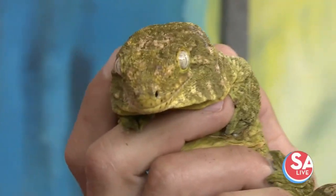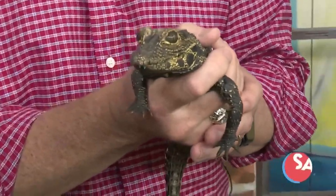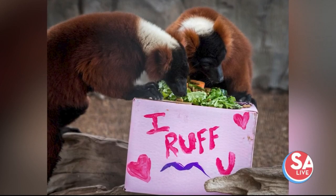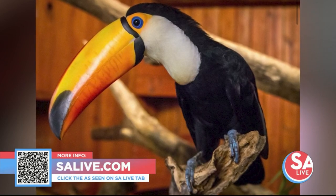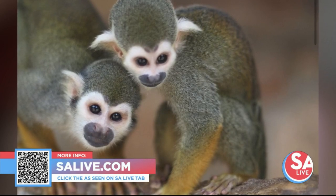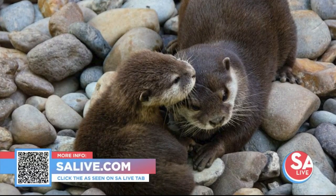Just three different species of the 500 animals you have out there, and you start all the feedings this weekend — shows and everything else kicks off Memorial Weekend. We've got something for everybody. Animal World and Snake Farm is right off I-35. For more information, go to salive.com and click on the 'As Seen on SA Live' tab — the closest you can get to a lot of these animals. Jared, Casey, thank you both very much.